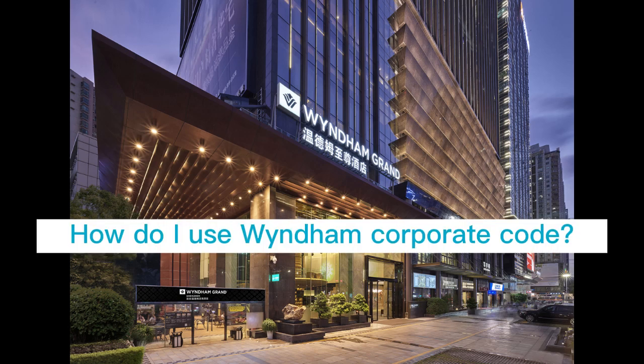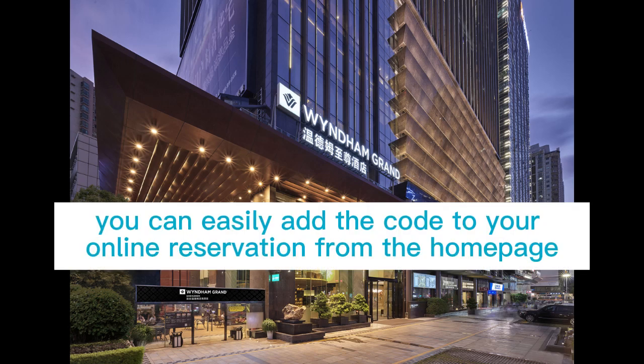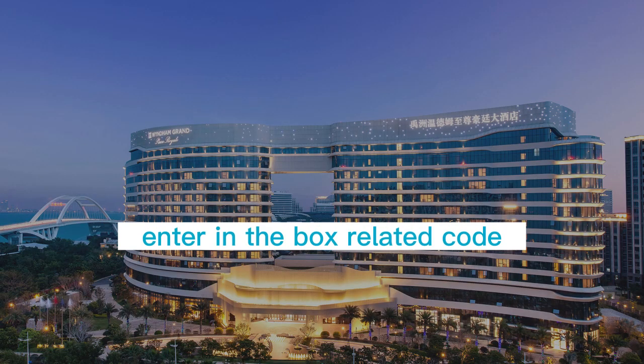How do I use a Wyndham Corporate Code? If your institution has a preferred corporate account with Wyndham, you can easily add the code to your online reservation from the homepage. Click on Special Rates, then click on Corporate Code, and enter the code in the related box.